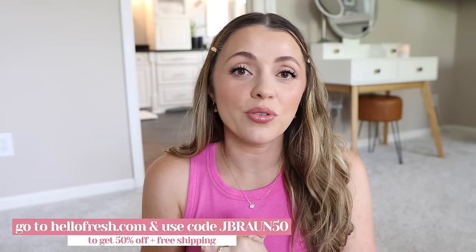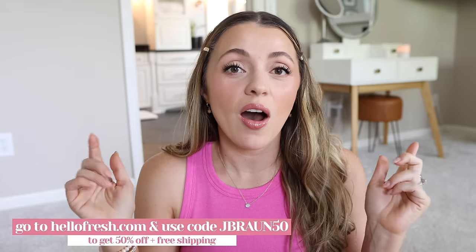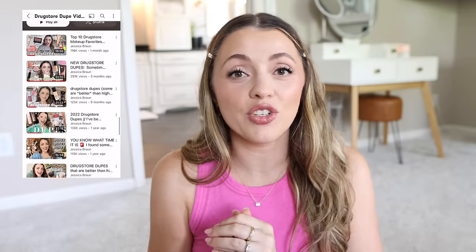If you enjoyed this, please give this video a thumbs up. Thank you to HelloFresh for sponsoring a portion — go to hellofresh.com and use code JBRON50 for 50% off plus free shipping, link and code at the top of the description box. I also have an entire playlist of trying drugstore makeup linked below, and I have a bunch of new drugstore makeup videos planned that are going to be really fun — something I used to do that I haven't done in a long time. Subscribe and stay tuned. I love you guys — I'll see you in the next one!